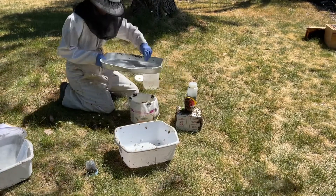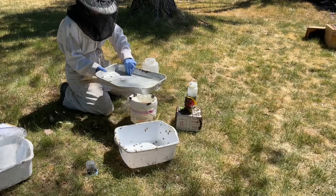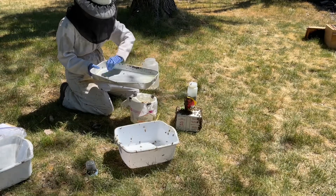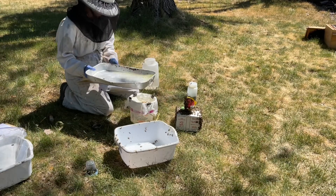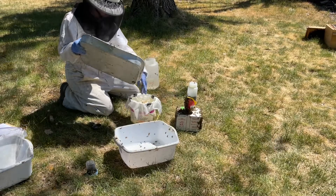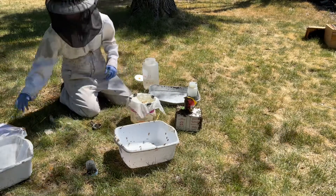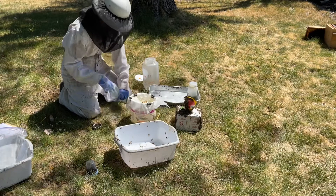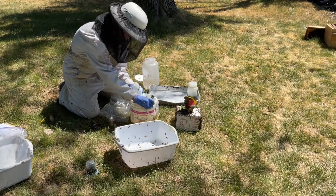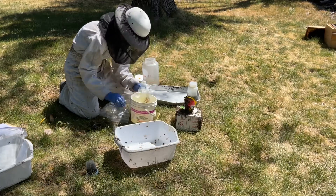I won't be getting the results of this test back until about November. But as soon as I get those results, I'm really excited to see how my yard comes out. About four or five days prior to this testing, I had done alcohol washes on this yard and my mite count was between one and two. I hadn't started treating, only because I knew Erin was coming to do this test.